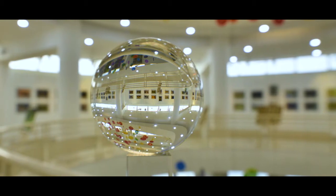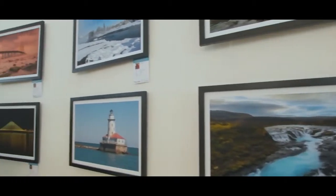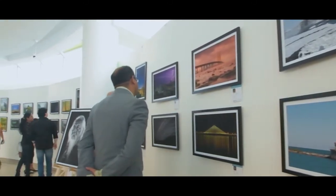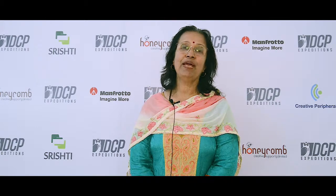This year's exhibition is also good. DCP is growing, and I see a lot of creativity in the landscapes, in the lighting, use of photographing subjects, and it's really a very good exhibition.